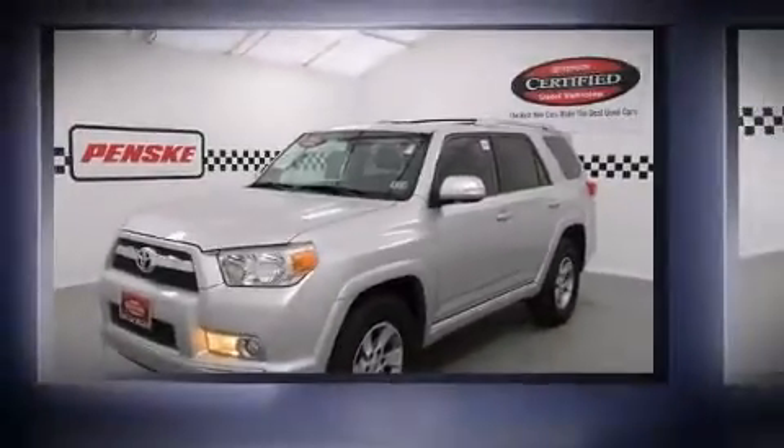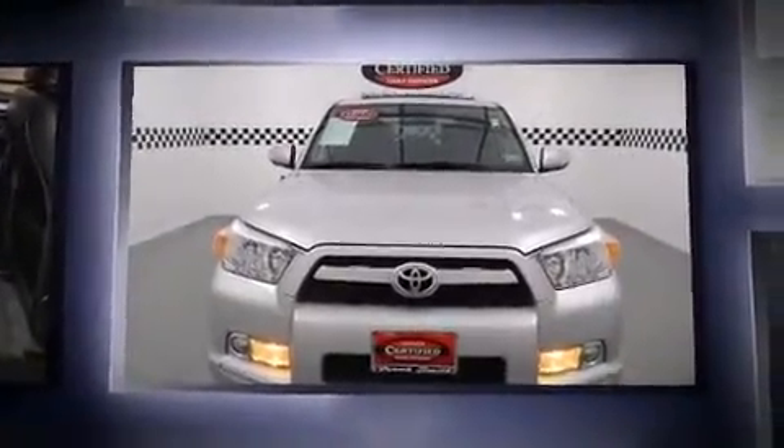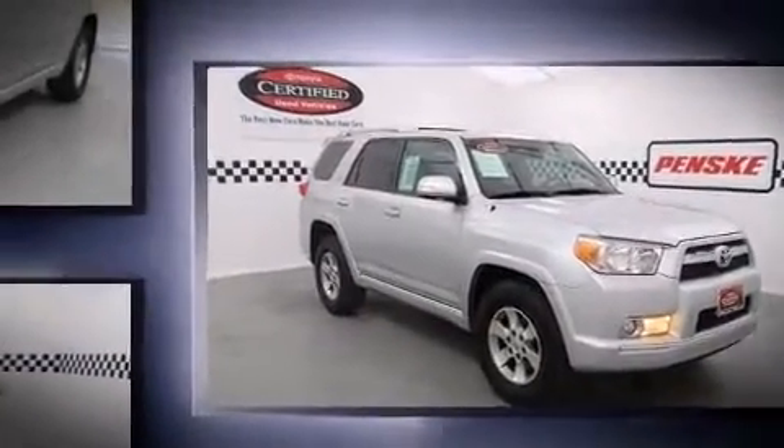Outstanding design defines the 2011 Toyota 4Runner. With fewer than 45,000 miles on the odometer, this four-door sport utility vehicle prioritizes comfort, safety, and convenience. It features an automatic transmission, rear-wheel drive, and a four-liter, six-cylinder engine.